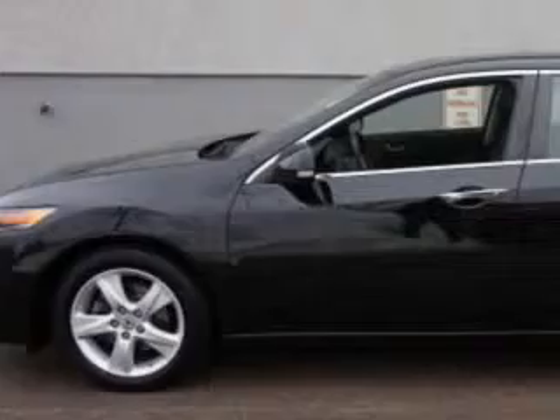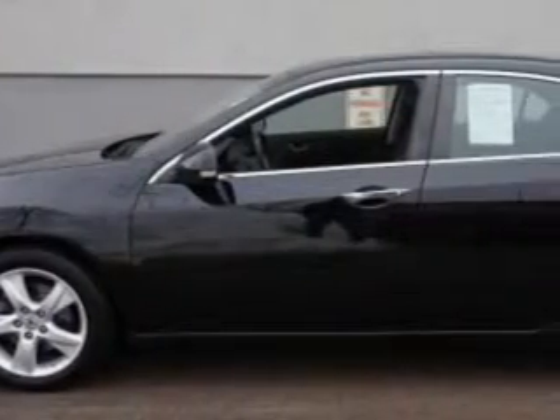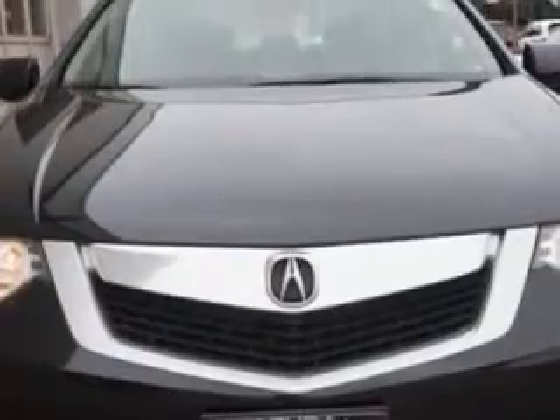You will love this Crystal Black Pearl 09 Acura TSX, equipped with a 4-cylinder engine and an automatic transmission with 74,746 miles. Enjoy an impressive 30 miles to the gallon on this great car.